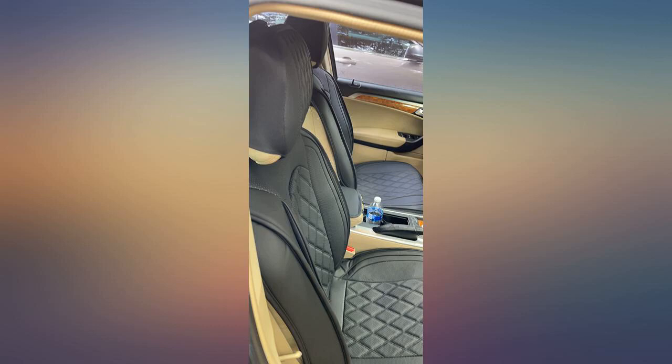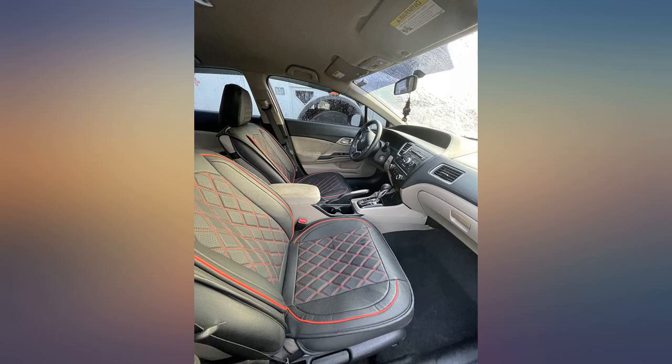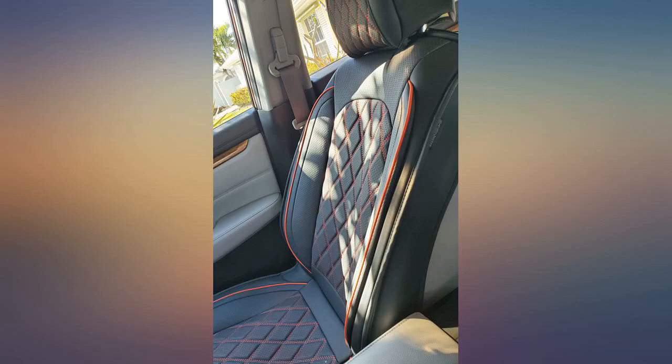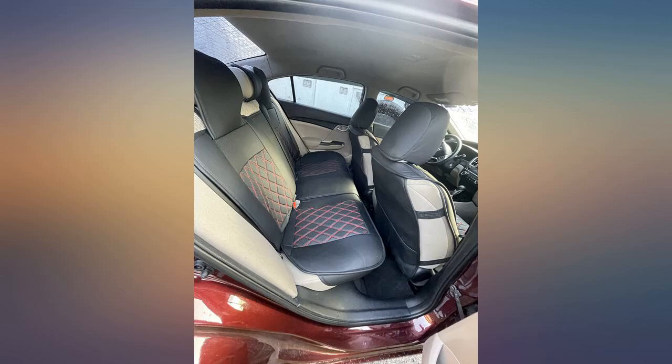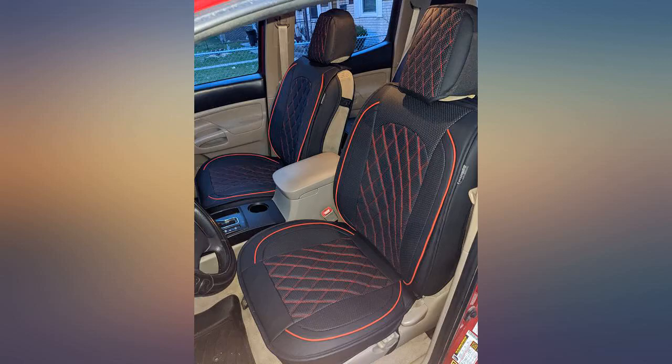These seat covers were pretty easy to install in my Toyota Tacoma 4-door extended cab. I was so sick of cheap seat covers that would easily rip. These covers are not cheap but they are so nice, and the extra padding in them is great. They fit my front seats perfectly.